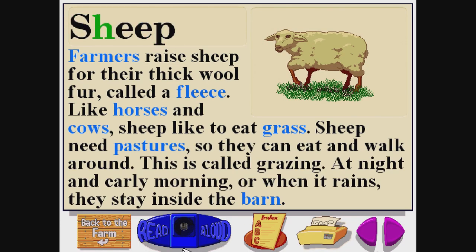Sheep. S-H-E-E-P. Farmers raise sheep for their thick wool fur, called a fleece. Like horses and cows, sheep like to eat grass. Sheep need pastures so they can eat and walk around — this is called grazing. At night and early morning, or when it rains, they stay inside the barn.